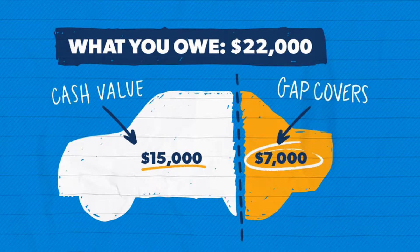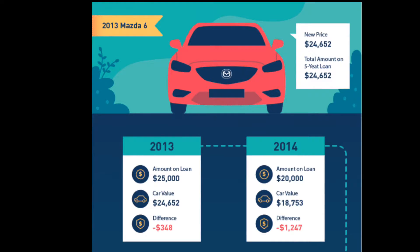Here in the image I can explain visually what gap insurance or lease loan payoff does for you. If you owe the bank $22,000 and you have a total loss car accident and the insurance pays you $15,000, technically the gap insurance would cover $7,000 so that you don't have to pay that to the bank from your own pocket.